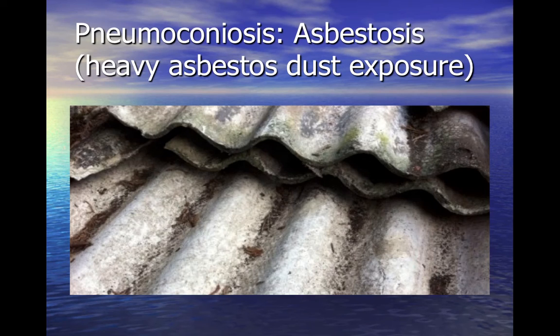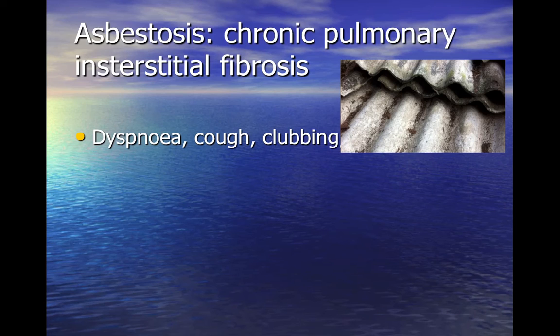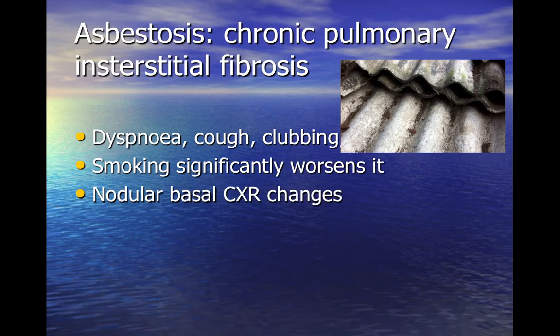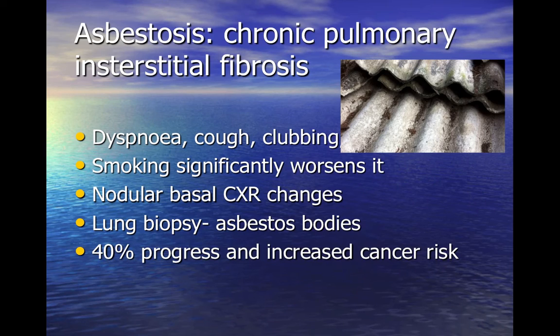Heavy asbestos exposures in the past are required to produce clinically significant asbestosis. There were nearly a thousand newly assessed cases of asbestosis for industrial injuries disablement benefit in 2014. This chronic pulmonary interstitial fibrosis presents with dyspnea, cough and, in 40% of people, finger clubbing. It is significantly more rapidly progressing and severe in smokers. Chest X-ray shows fine nodular shadowing predominantly in the lower lobes, and the gold standard test is lung biopsy showing interstitial fibrosis and asbestos bodies. A significant number of patients progress despite removal from exposure, and there is an increased risk of non-mesothelioma cancer. It is a compensatable condition.